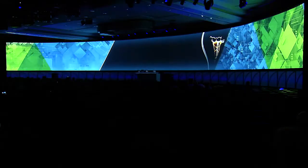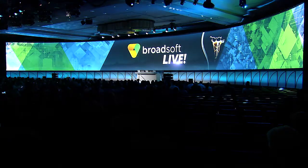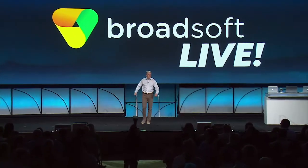Ladies and gentlemen, once again, please welcome Scott Huffpower. Welcome to BroadSoft Live. Every year we show some of our most innovative features in real-life scenarios. This year we have a great lineup with UC1, Team1, CC1, and Hub.